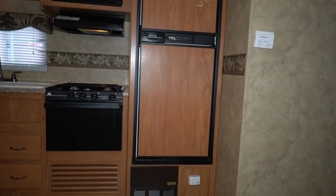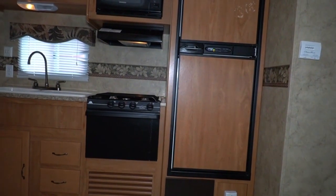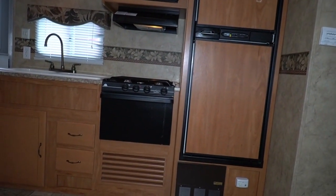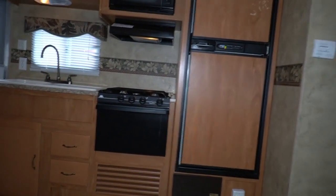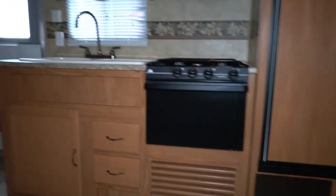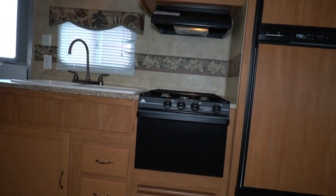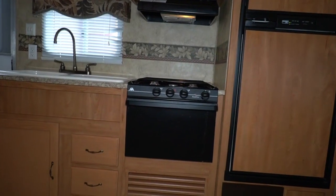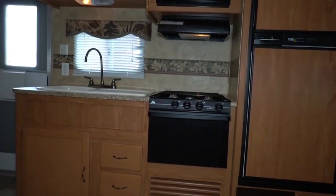We have a huge selection of towable RVs with more on the way. If you want a 14 or 15-foot camper, we've got them. If you want a 45-foot camper, we've got them — everything in between. Any price range you can think of: campers starting as low as $5,995 up to forty thousand dollars, and everything in between in a travel trailer.